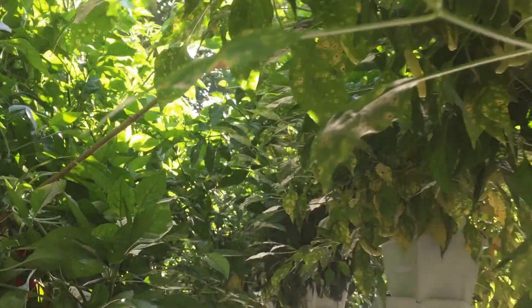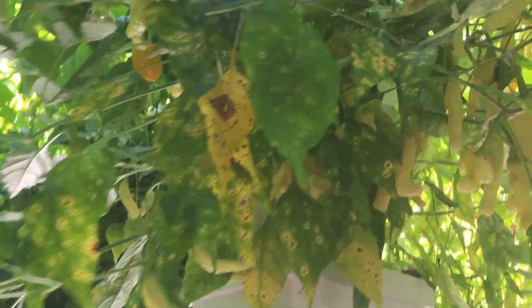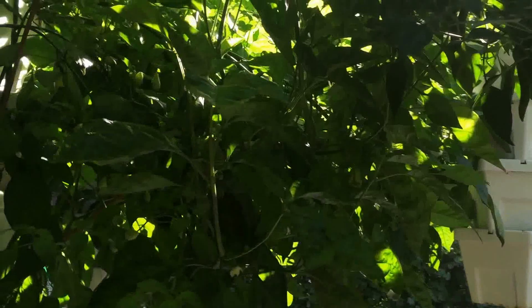So I decided just to do all peppers. You can see this one has some bacterial leaf spot going on — this variety has been battling it the whole time. Same right here, more bacterial leaf spot. But it happens — it's kind of like a big garden of peppers right now.